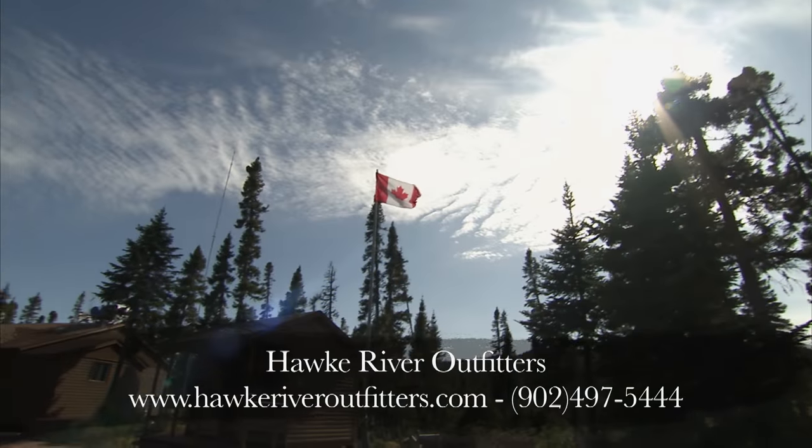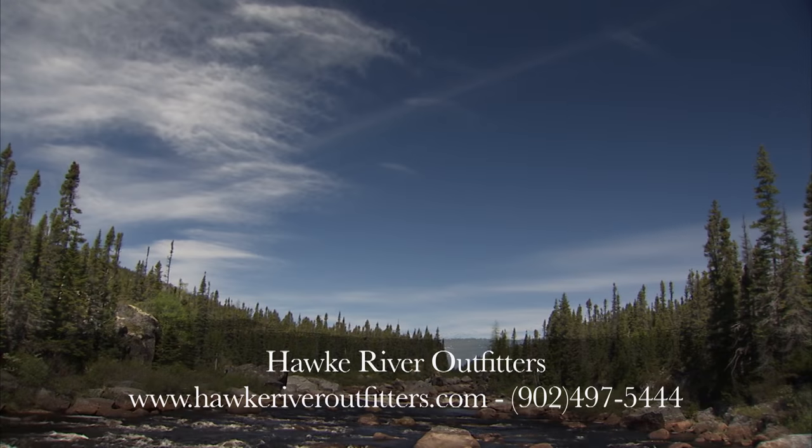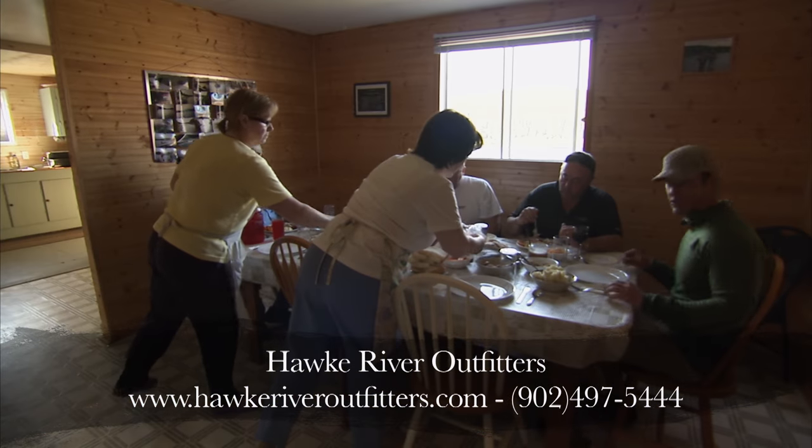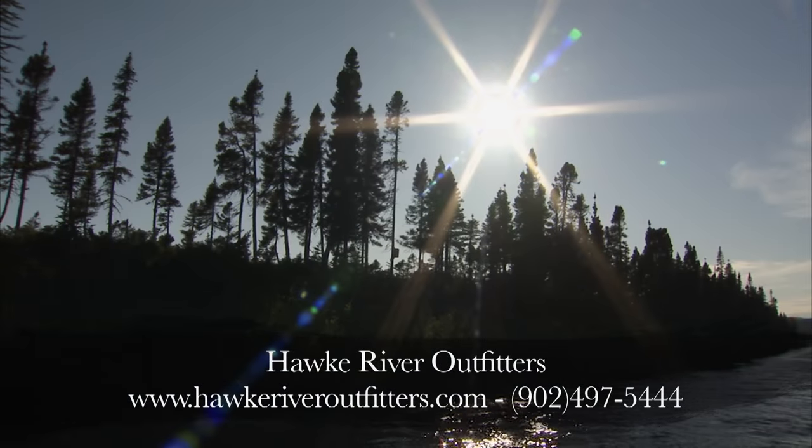Hawk River Outfitters is undoubtedly one of the best Atlantic salmon locations in North America — awesome beauty, great service and great people. My stay with them has been nothing short of outstanding and I highly recommend them.